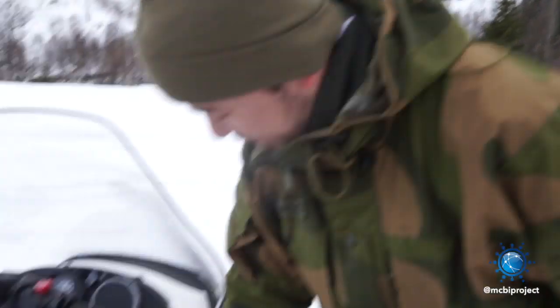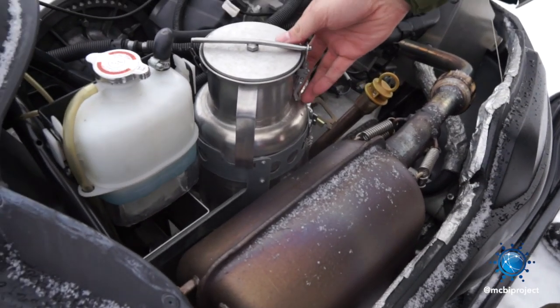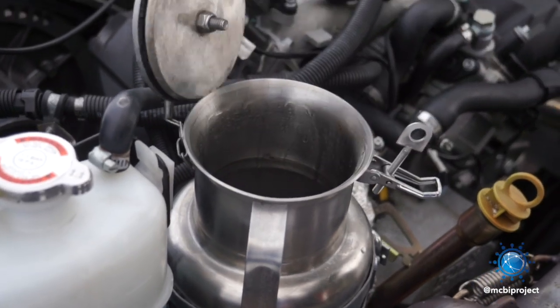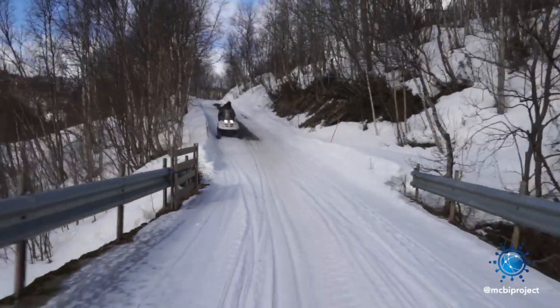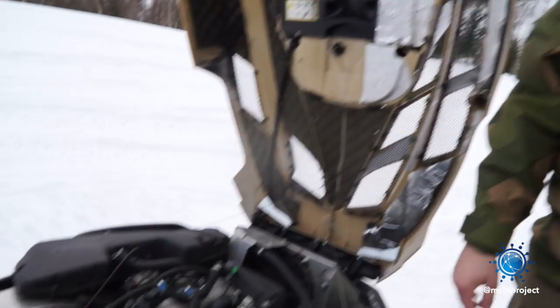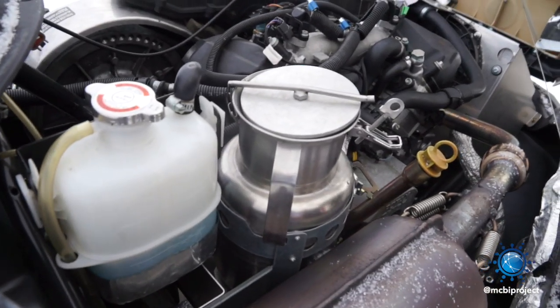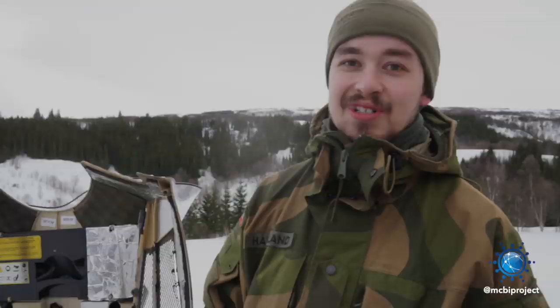We have a sausage cooker — our military way to eat lunch out in nature. We open up the hood here, and here is the container. We just put some water and some sausages in here, and after about one or two hours, they're perfectly cooked. It was originally meant for melting snow, but we found a much better solution.